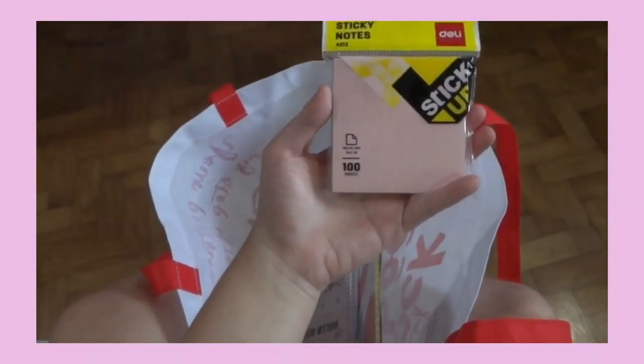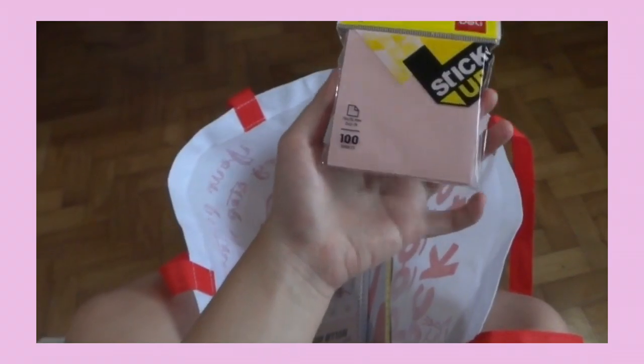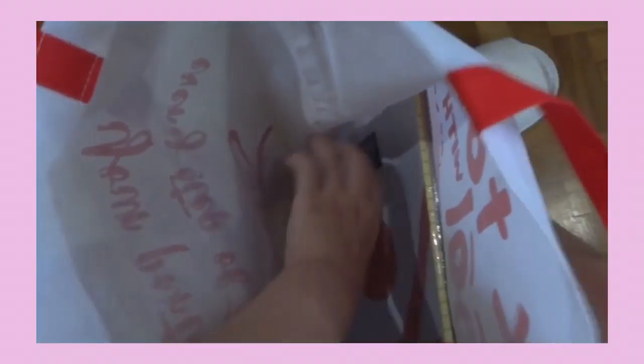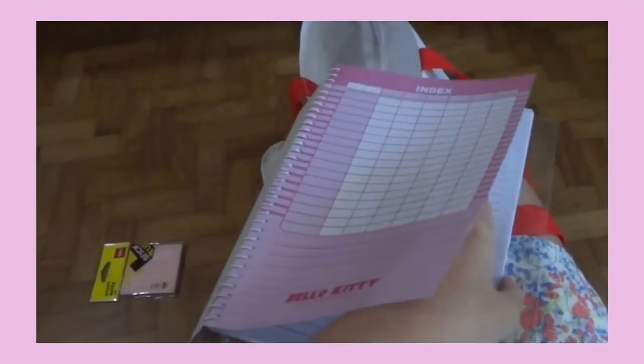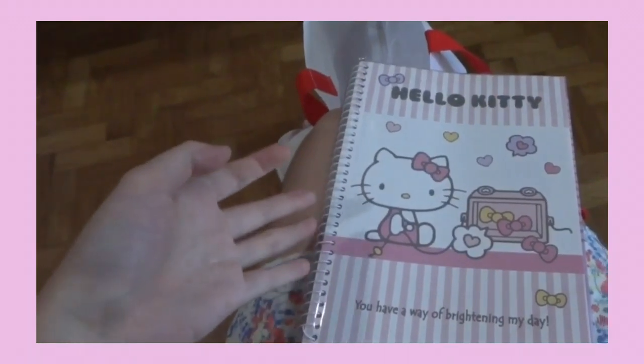The next item is a sticky note pack — just a regular one since I used up all my old sticky notes. There wasn't any yellow so I had to go with the pastel, but it looks quite nice. Next is this cute Hello Kitty notebook — I needed a practice notebook to use at home. I have one for math and this one is for science. It has approximately 80 leaves, which is really a lot, and the paper looks like good quality. Plus, it's so cute — look at this Hello Kitty notebook!